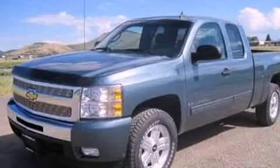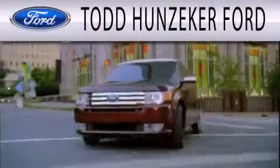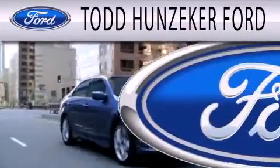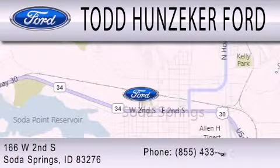Call or visit us right now and arrange your test drive today. Todd Hunziker Ford is dedicated to doing everything possible to ensure that the experience you have selecting your next vehicle is as pleasant as possible. We are located at 166 West Second South in Soda Springs.